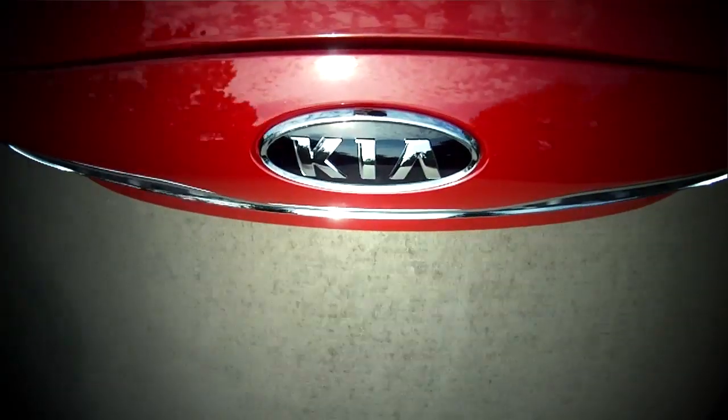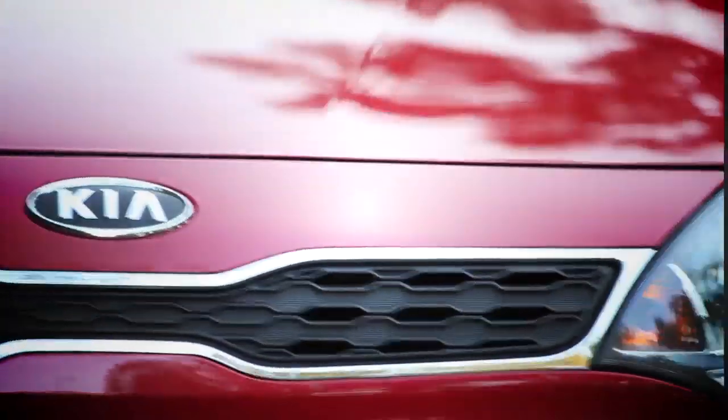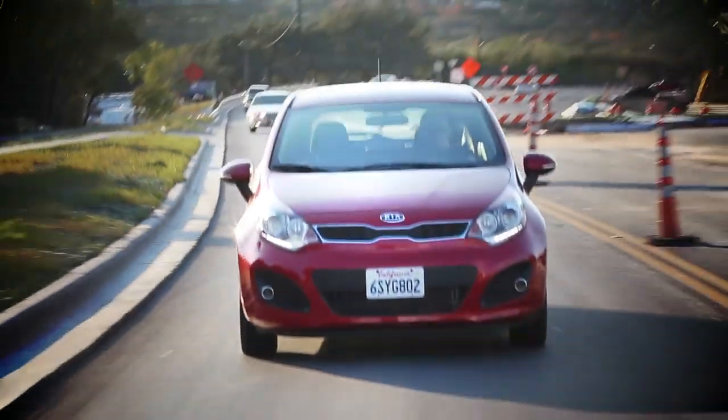Kia expects the subcompact market to double by 2015 with over 800,000 annual sales in the US alone, and Kia hopes to corner that burgeoning subcompact market.